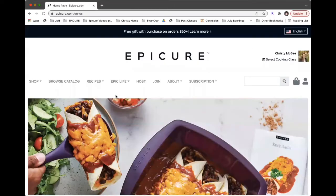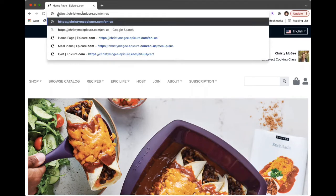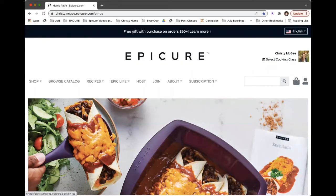I'm going to take you on a little tour of our website. When you go to epicure.com, you're going to see your account once you've created one. You want to double check that your consultant is in the top right-hand corner. You can also type in your consultant's name and that will take you to their website — mine is christymcgee.epicure.com — and you'll see my picture in the top right-hand corner. Just make sure that your consultant is being seen there.